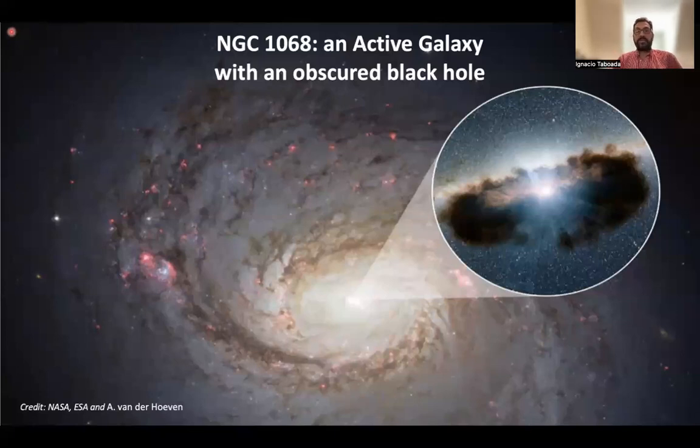NGC 1068 is an active galaxy. This means that it has a supermassive black hole at its center, which is actually true of every single large galaxy. What distinguishes the supermassive black hole at NGC 1068 from ours is that it is being fed material rapidly via an accretion disk, and there is all sorts of high-energy activity, including the production of neutrinos near that supermassive black hole. The supermassive black hole of NGC 1068 is obscured by a torus of material, so it is impossible with light to have a direct view of the supermassive black hole at the center of NGC 1068.